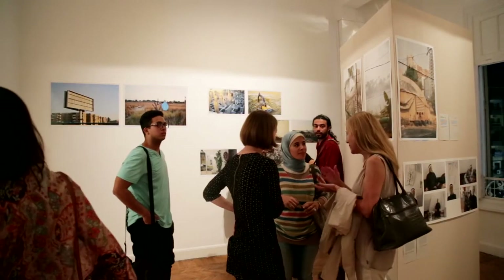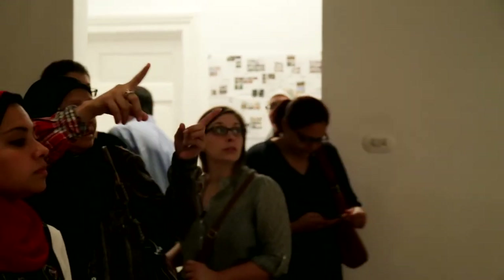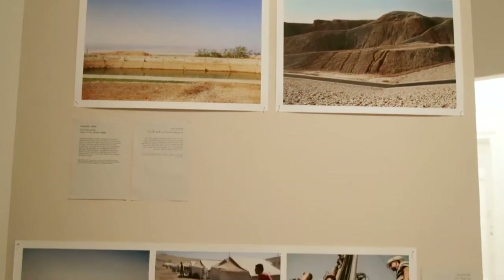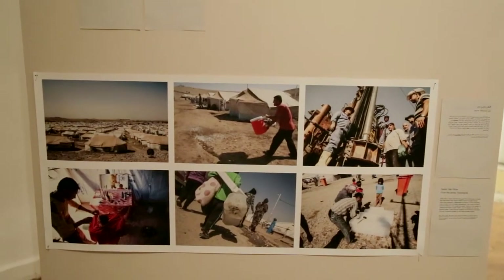The exhibition project is called 'Next to Here' and brings together young photographers from ten countries in the region of North Africa and the Middle East. The theme is environment, which is also the main theme for the Goethe Institute, which has been running many workshops over the last year on this thematic.